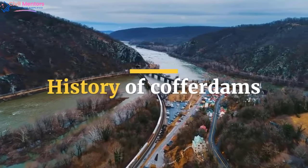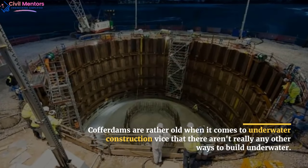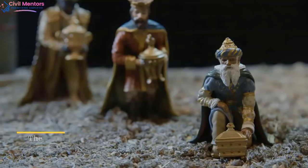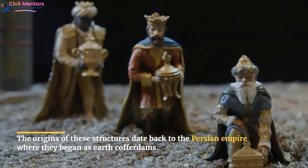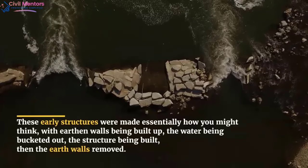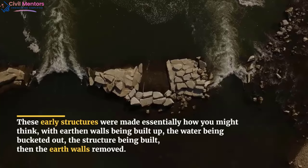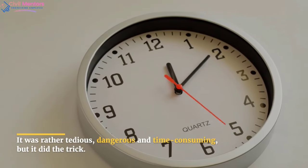Cofferdams are rather old when it comes to underwater construction, since there aren't really any other ways to build underwater. The origins of these structures date back to the Persian Empire, where they began as earth cofferdams. These early structures were made essentially how you might think — with earthen walls being built up, the water being bucketed out, the structure being built, then the earth walls removed. It was rather tedious, dangerous, and time-consuming, but it did the trick.